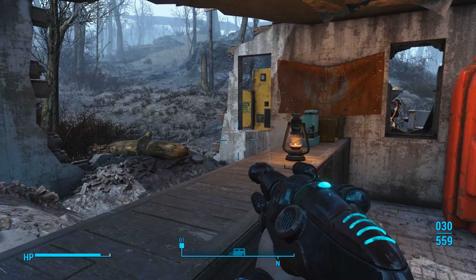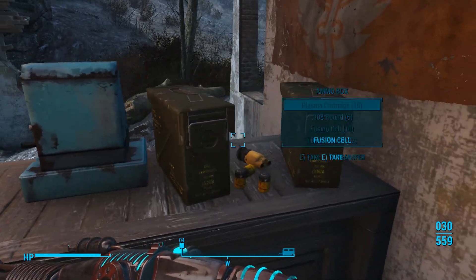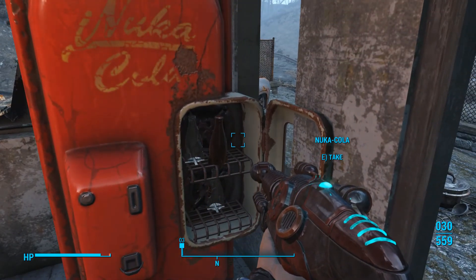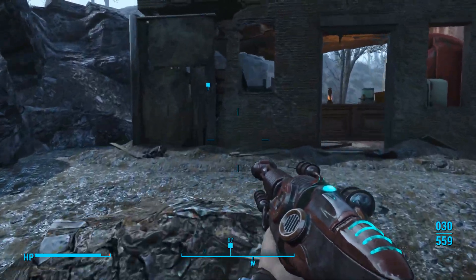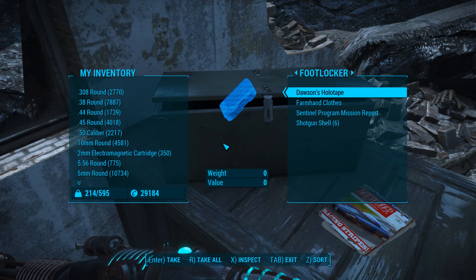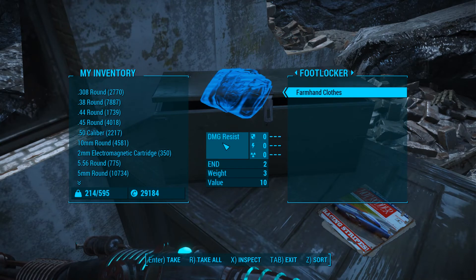We need the key. There's a Hot Rodder magazine here, but we've been here before - I remember this, unless this stuff was added here. This is an awful lot of ammunition. Dawson's Holotape, farmhand clothes, Sentinel Program Mission Report. Oh, this must be for the sentinel thing. So that's the Sentinel Creation Club content.